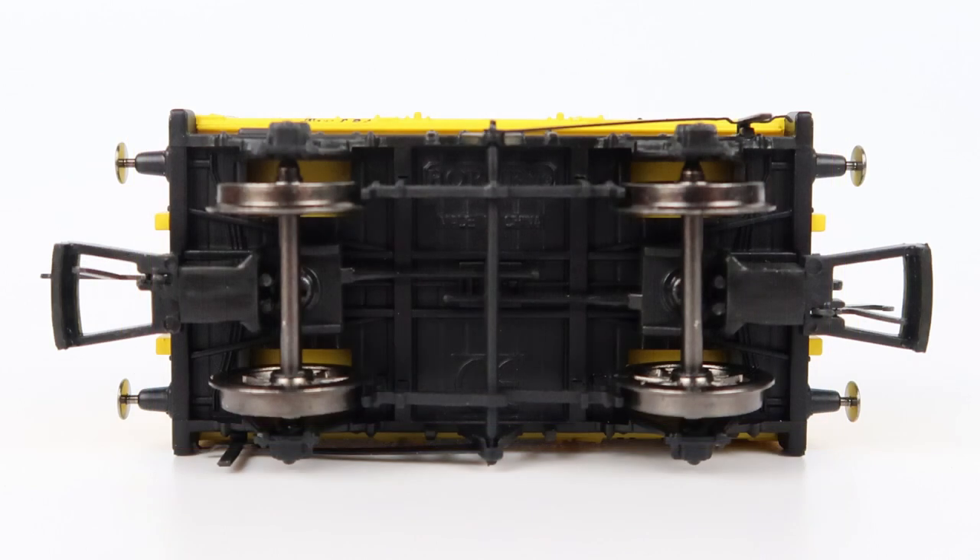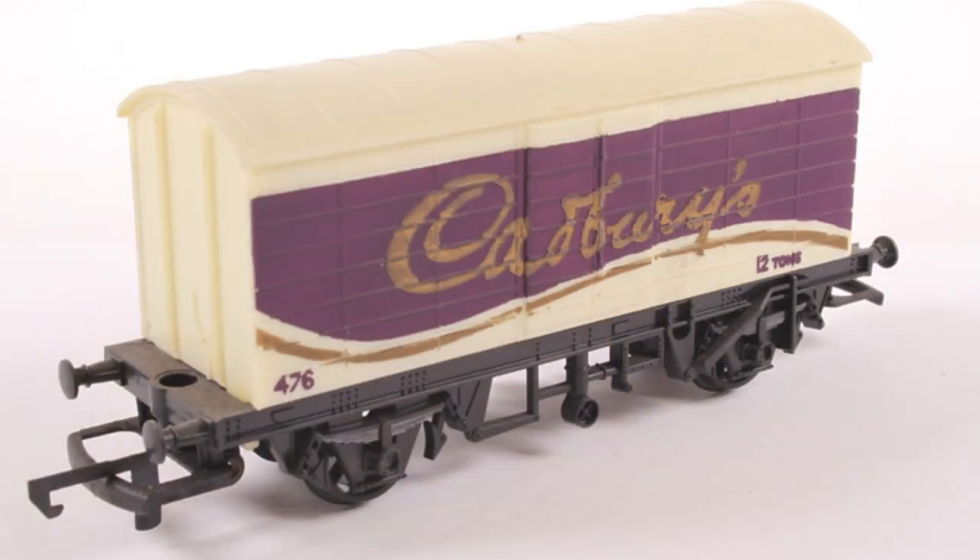The whole model weighs in at around 24 grams. The only minor fault I could find was that the plastic was a bit rough on the edge and there were four small circular indents on the floor, but that's nothing significant. It's worth noting that in the mid-70s Hornby also made a closed van model with Cadbury branding, which comes up pretty regularly on eBay.